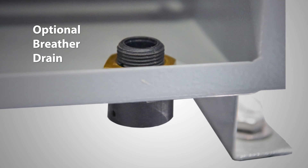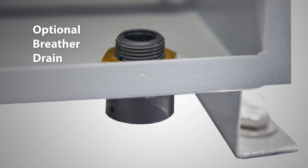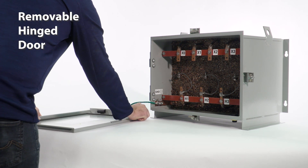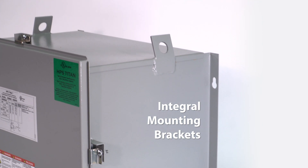Optional breather drains for applications with daily temperature variations offer effective drainage of moisture due to condensation without compromising Type 4 enclosure integrity. A removable hinge door allows for easy access to terminations. Standard integral floor and wall mount brackets enable faster installation on select KVAs.